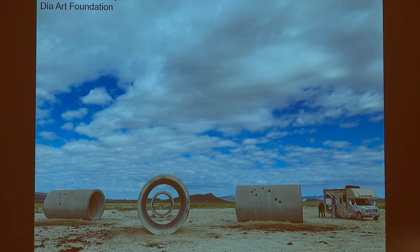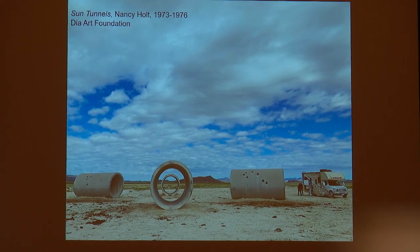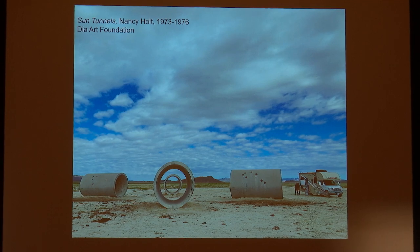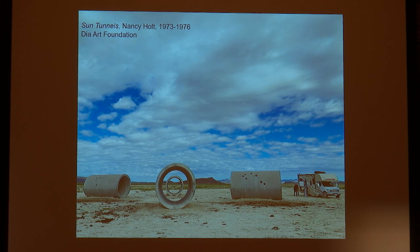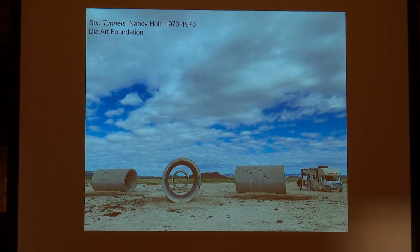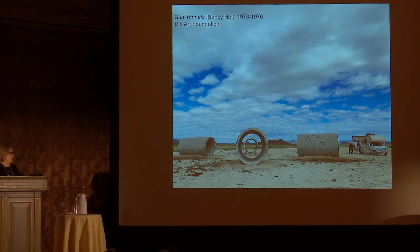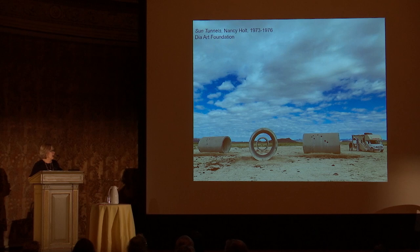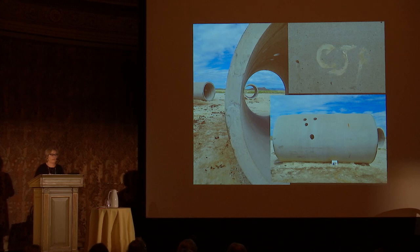This year we were extremely privileged to be able to work on the Sun Tunnels. I had initially gone out to look at them in 2014 when they were still under the stewardship of the Holt-Smithson Foundation, and was asked to come out just to see what their condition was. Their condition was really quite good. But they did have a couple of key problems that had to be dealt with. Once DIA acquired them, I went out again with the registrar Elizabeth Peck and we did an inspection one more time. They're really well built and in excellent condition, but they did have several areas of concern.